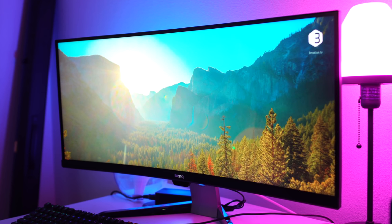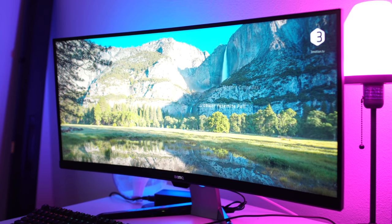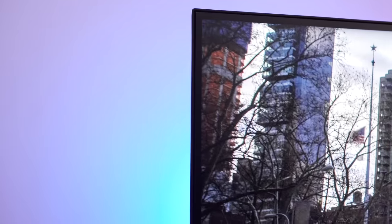This particular monitor features an 1800R curved VA panel. You're going to notice right off the bat that this monitor has a bezel that is almost completely non-existent. The reason I actually wanted to get this monitor is because I have two of their other monitors in the 32-inch variety, and I want to use this as my center monitor and put two of the 32-inch ones around it for a huge triple-screen gaming system. It's going to be awesome.